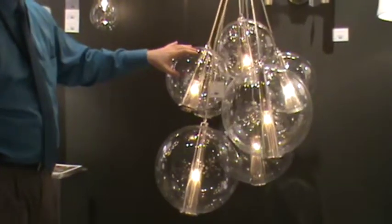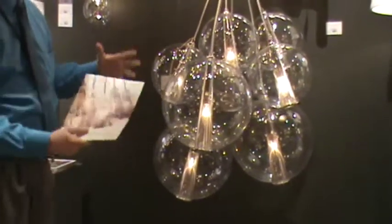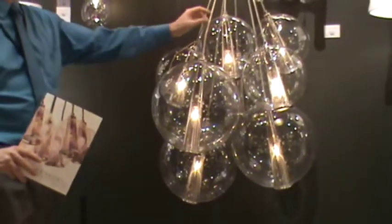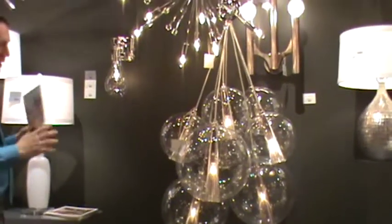This presents almost like a cluster of, like the name suggests, caviar eggs, beautifully suspended up into where it all originates.